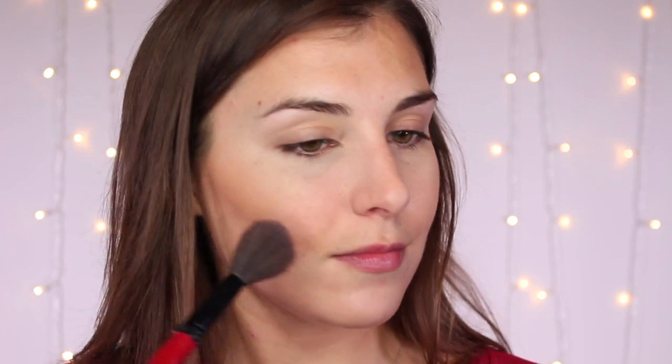Now moving on to bronzer, which is where I personally feel a no makeup makeup look comes together, because it brings back the life and dimension into your face that color correction and concealer can take away. I'm using the Physicians Formula Bronze Booster in the shade Light to Medium to bronze the outside of my face, the hollows of my cheekbones, and down my jaw and neck. For blush, I'm going in with another Physicians Formula product — the Happy Booster Glowing Mood Boosting Blush in the shade Natural. On my skin tone, it's not super pigmented; it just adds a hint of flush to the cheeks.